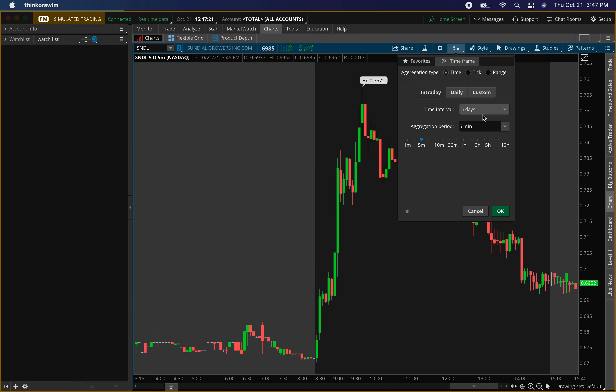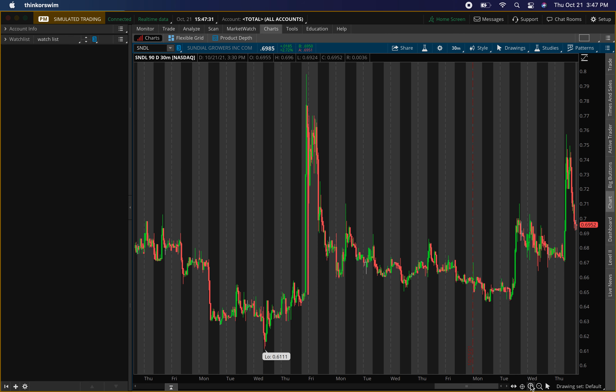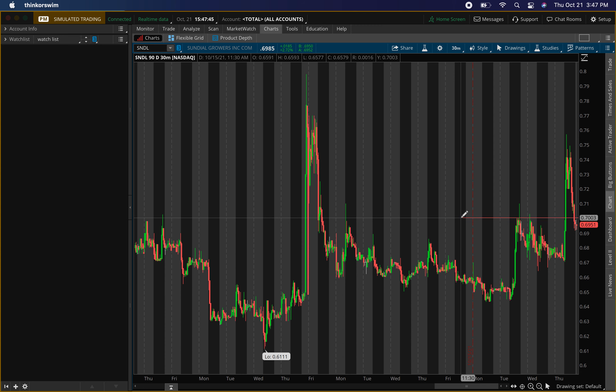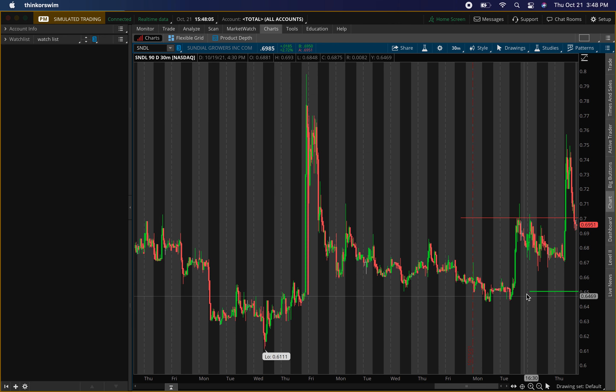So those are the new levels I'm looking at for Sundial Growers, ticker symbol SNDL. Going out to the 90-day 30-minute chart to put in all new levels, and this time I'm setting my alerts so I don't miss it again. For SNDL, first I'm looking for an exit around 70 cents. For buying pressure, I'm looking around 65 cents — I want some pullback. It's already pulling back a little after hours, which is good.